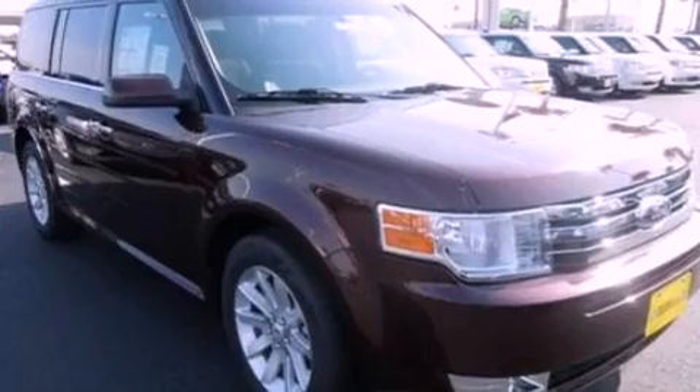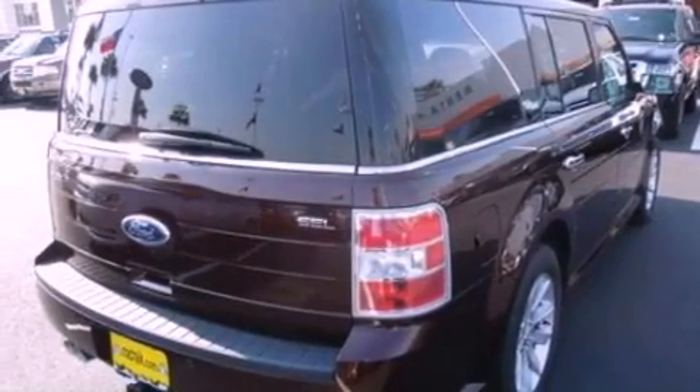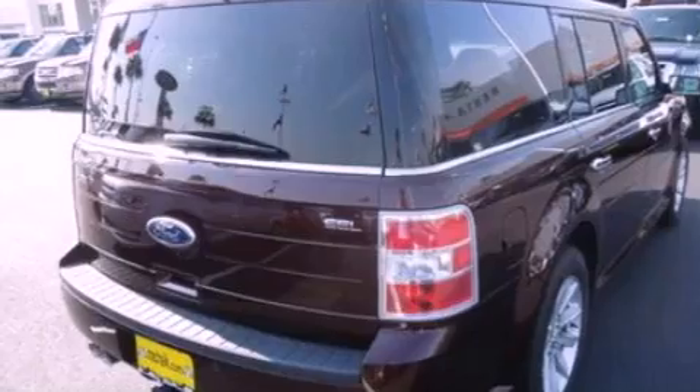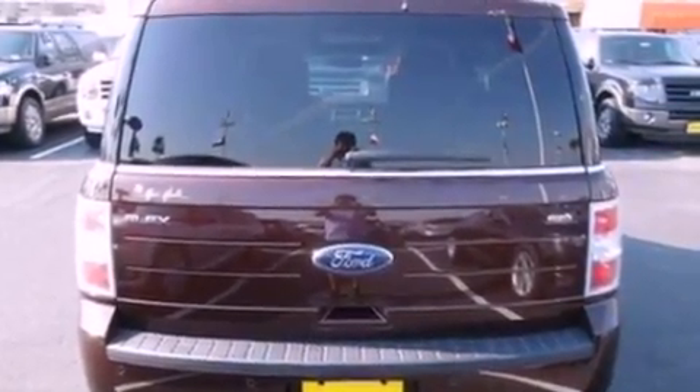Its top features include a navigation system, heated front seats, a low-tire pressure indicator, a DVD entertainment center, Cirrus satellite radio, and traction control and stability control systems.